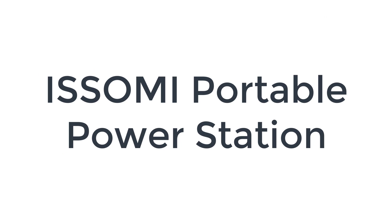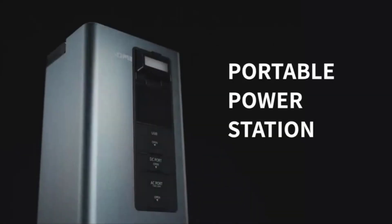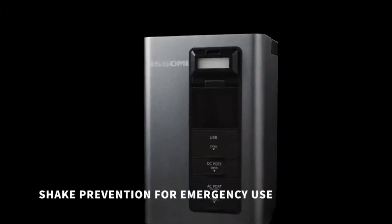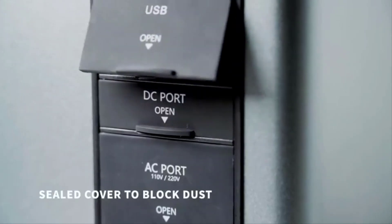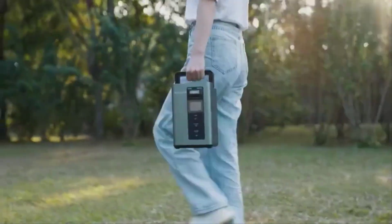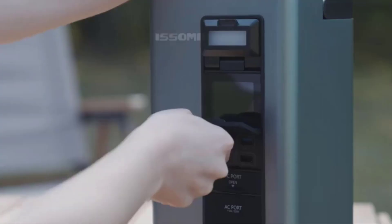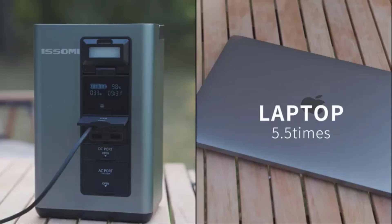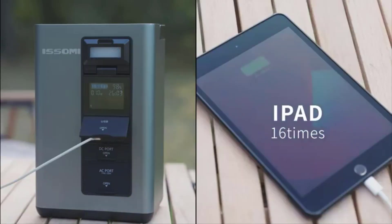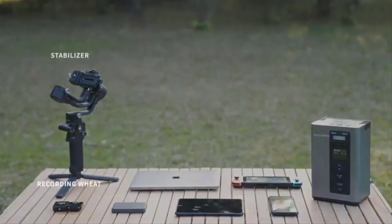Number five on the list is the Isomi portable power station. It is the perfect option for camping because it's portable, powerful, and water resistant. That last factor is the most important because very few portable power stations offer this protection, and you're likely to run into rain sooner or later if you spend enough time outdoors. This power station has an IP63 rating, which means it's completely sealed against dust and can withstand spraying water.